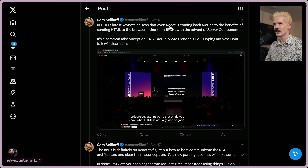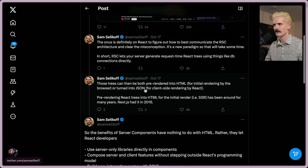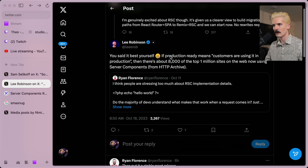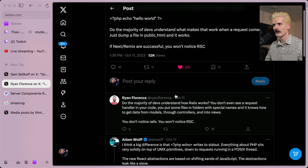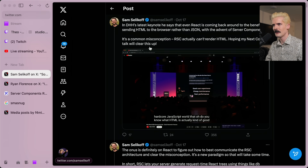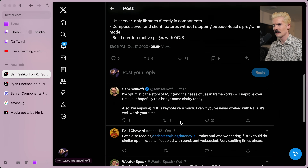I see people linking this Sam thread. In DHH's latest keynote, he says even React is coming back around to the benefits of sending HTML to the browser rather than JSON, with the advent of server components. Sam calls this a common misconception — RSC actually can't render HTML. I think what Sam's discussing is that the majority of devs don't understand exactly how the protocol works, but I don't think they have to. I think it's a really powerful metaphor for how it works, and that's why I'm not sure I fully agree with Sam here.